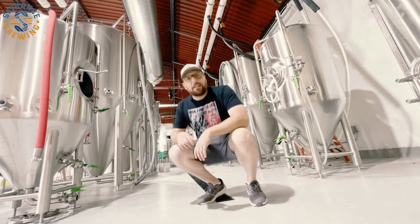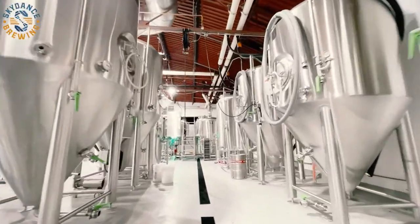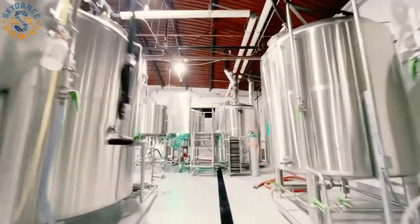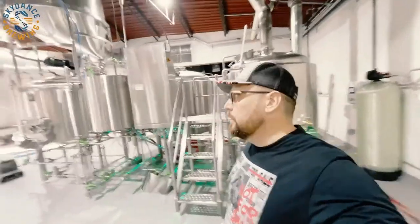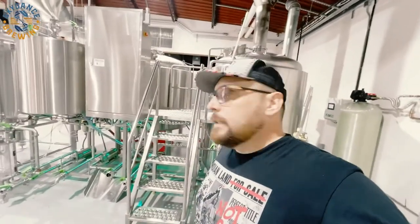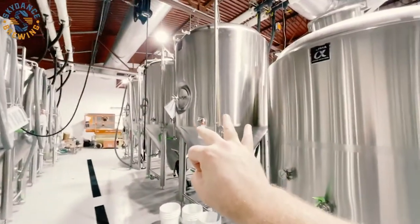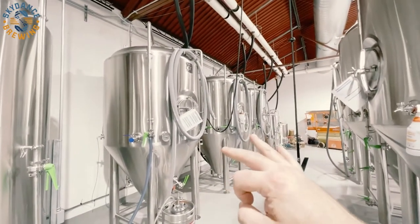Now the cool part — let me show you the new brew system. Behind me is the new Alpha 15-barrel brewhouse, 3-vessel: mash tun, boil kettle, and whirlpool. I'm really excited about this because all those New England IPAs that we like to do, I really get to do a real whirlpool now. Having the three-vessel system lets me do double batches. We have 30-barrel fermenters and 15-barrel fermenters, so double batches go into one of these three 30-barrel tanks, and single batches go into one of these three 15-barrel tanks.